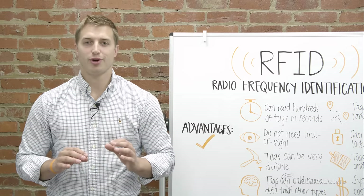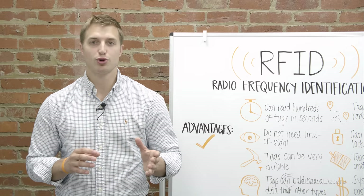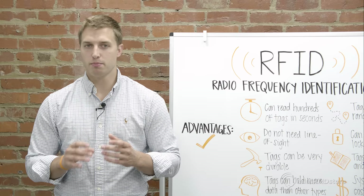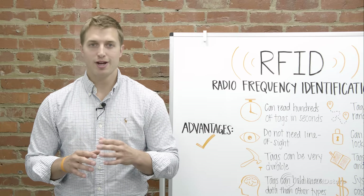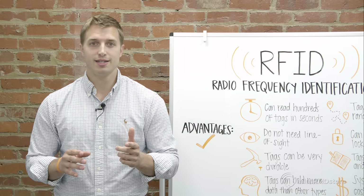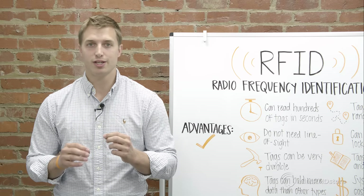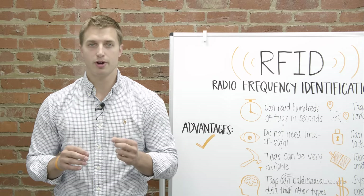RFID is used in a wide range of applications including building access control, vehicle tolling, timing for races like marathons and triathlons, tracking high value assets, checking media in and out of libraries, tracking attendees at trade shows, concerts, and events, and tracking inventory in industries like retail, healthcare, and construction.